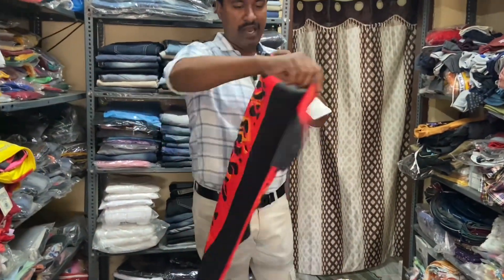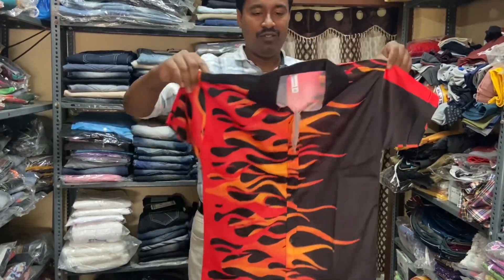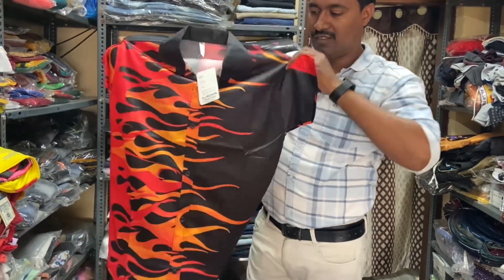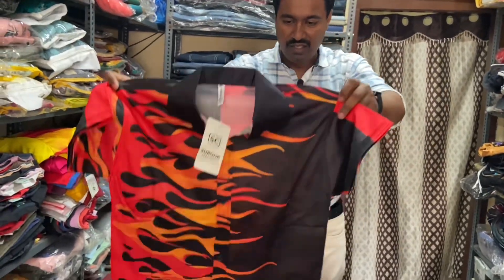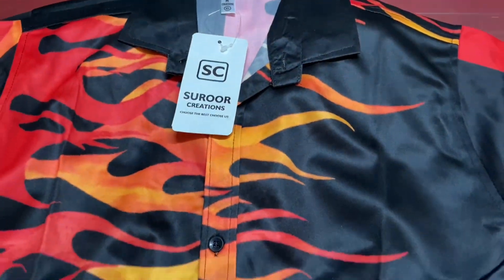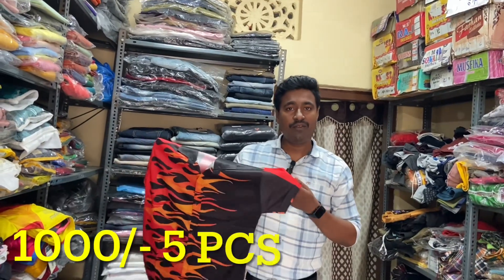Okay friends, back side — you can see that. The color is very good. I will buy at the $280 minimum. You can buy $1,000 for 5 pieces.